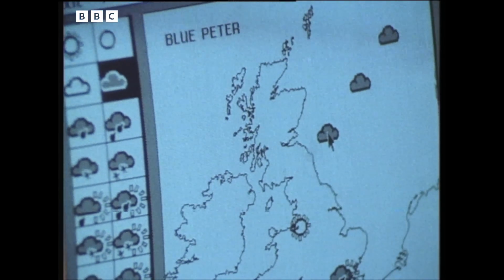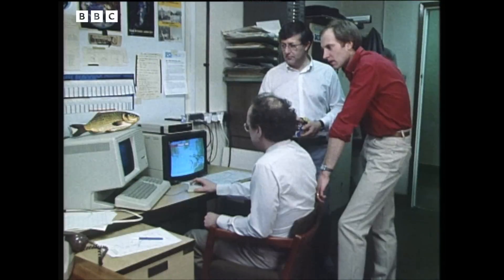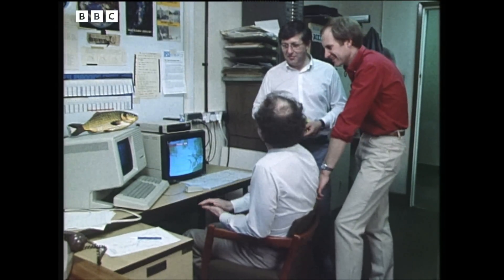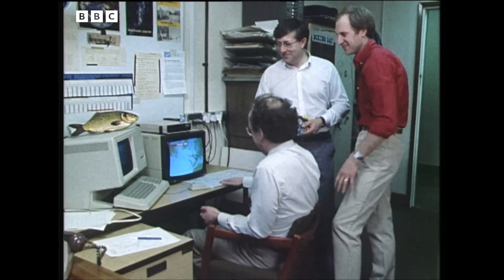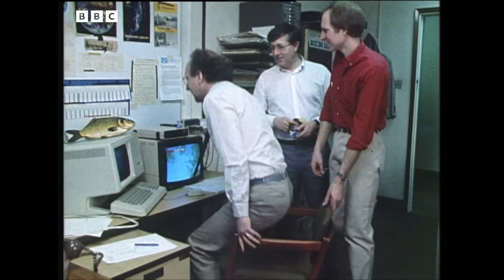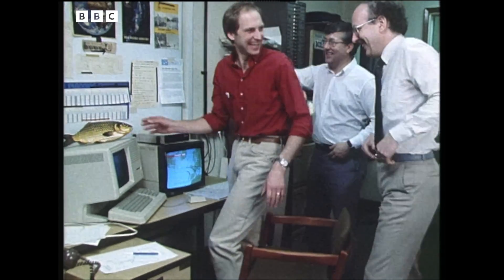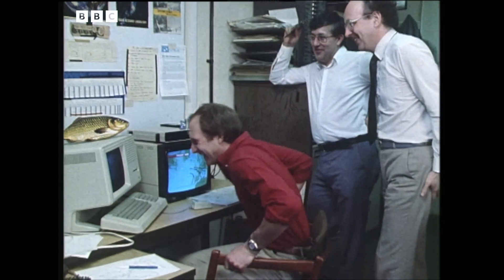The weatherman selects a symbol and puts it where he likes. Could I have a go with the mouse and put some symbols in? Yeah, of course you can — get the mouse out of its cage and sit down and have a go. What about the fish? Do you use that as well as the mouse, or is that just an ornament? We have to use them occasionally. Just like his owner — just an ornament!